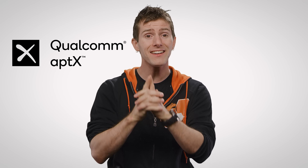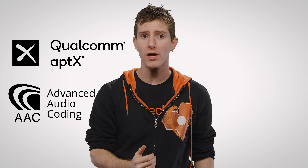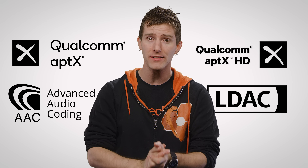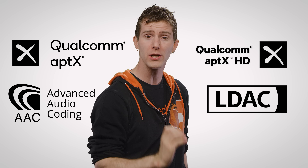So SBC isn't a terrible codec, but there are better ones. Other codecs such as aptX and AAC support higher bandwidth and therefore higher quality audio, and the very premium aptX HD and LDAC even boast that they support 24-bit audio streams.